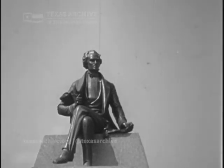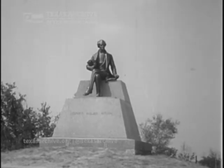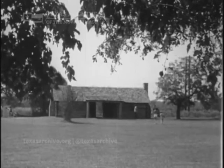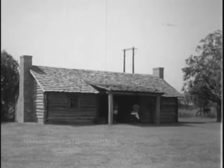Many monuments, large and small, have been erected to the memory of the father of Texas. But few have captured the essential dignity and humility of the man as graphically as this restoration of the Austin Log Cabin. The cabin, his home while in Texas, has been restored as a lasting reminder of the father of Texas and his way of life.